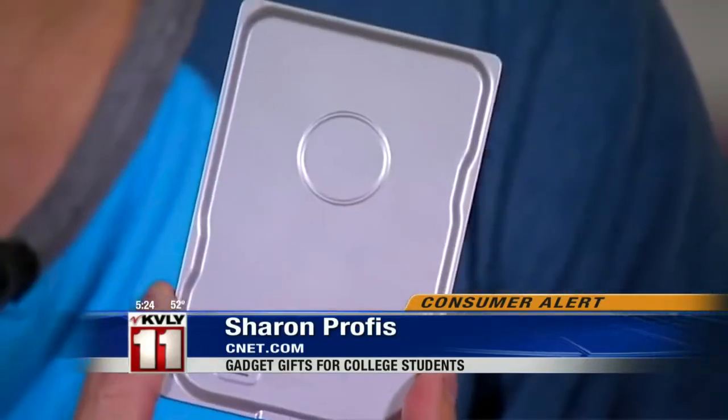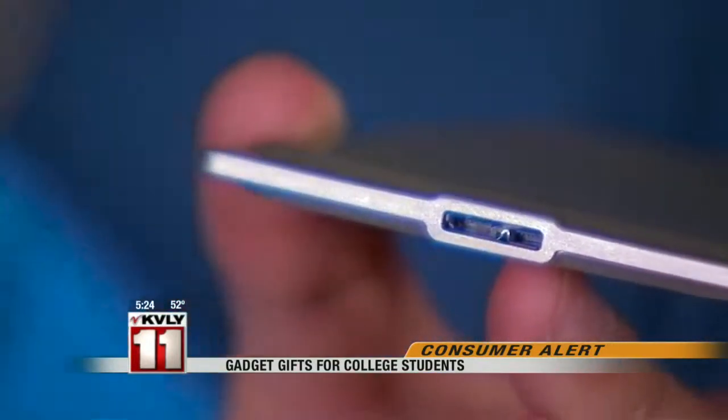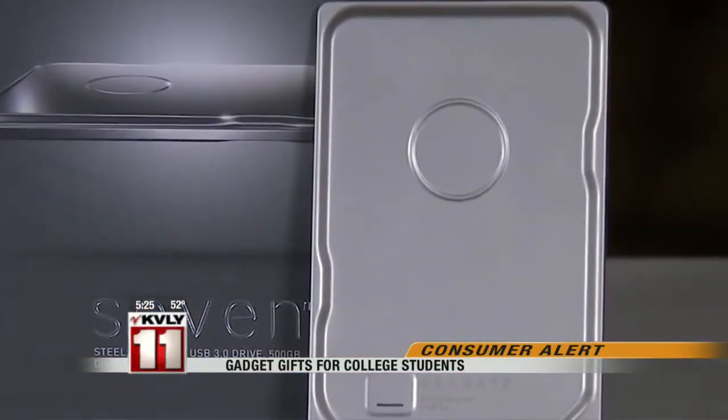Megabytes of storage can easily turn into gigabytes before you know it. For that, there's the Seagate 7 portable drive. The $99 hard drive has 500 gigabytes of storage and can handle all of your project files, music, and videos. It's the slimmest option available, making it ultra-portable and ideal for the busy student.